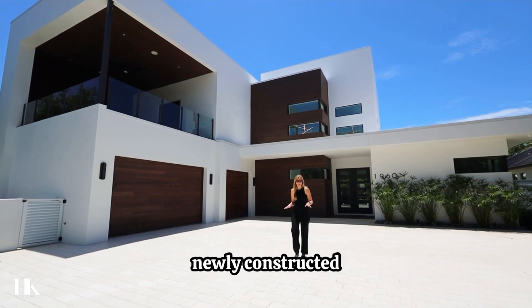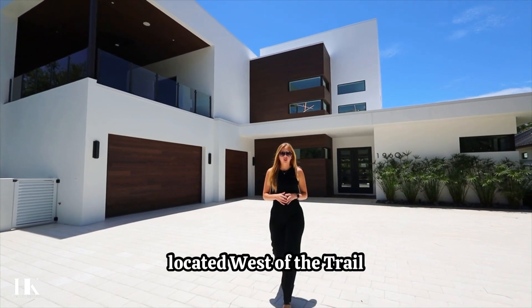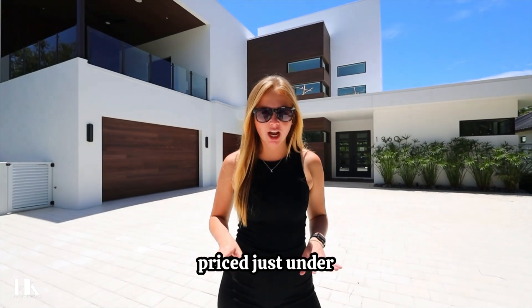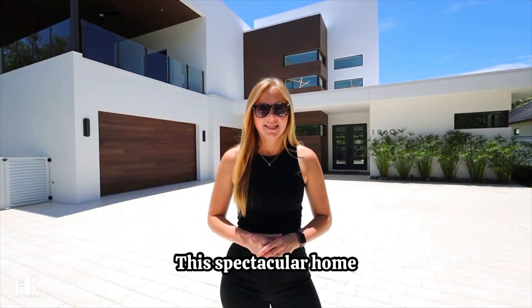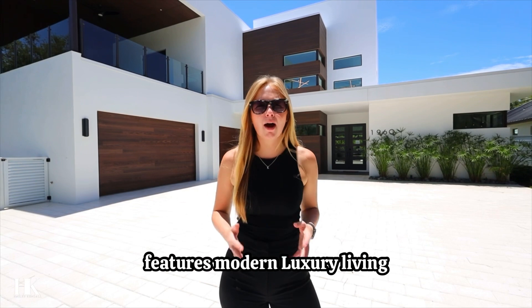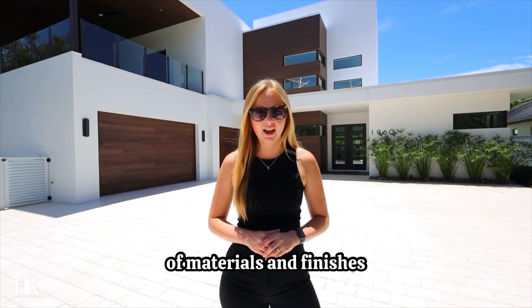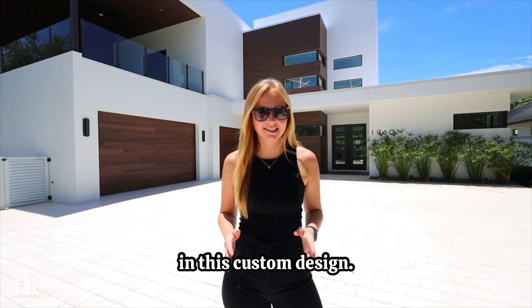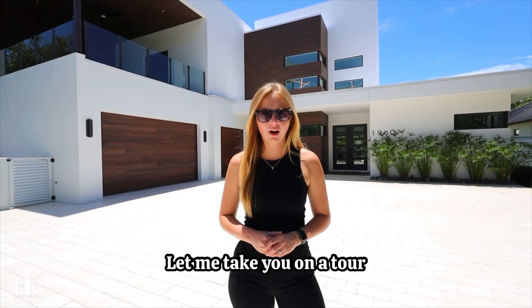Welcome to this newly constructed modern home located west of the trail in Sarasota, Florida, priced just under $4 million. This spectacular home features modern luxury living using the highest quality of materials and finishes with style and comfort in this custom design. Let me take you on a tour of this property.